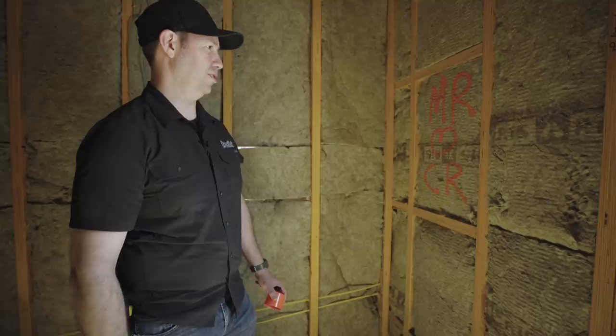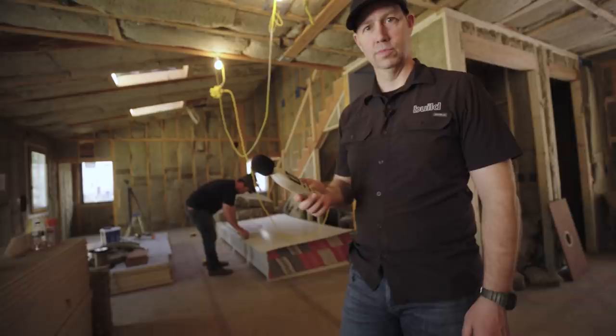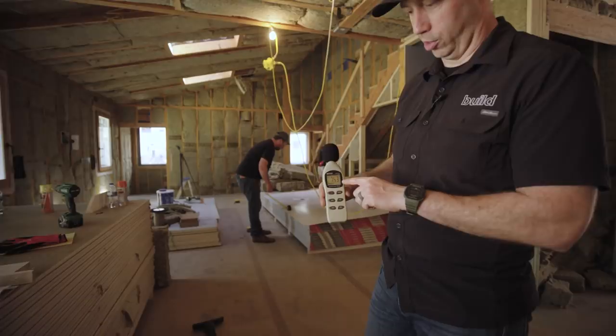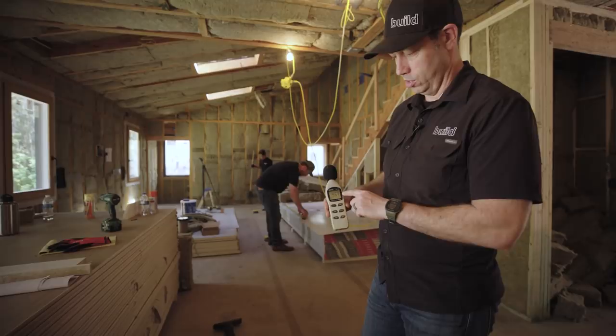Before we close the video, let me grab my sound meter and test that sound benefit. Looking at my voice on the sound meter, when I talk I'm probably in the 50s or 60s decibels. When I turn the shop vac on, let's see what the sound meter reads.